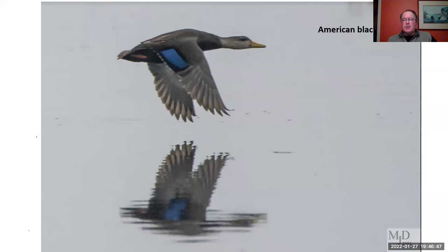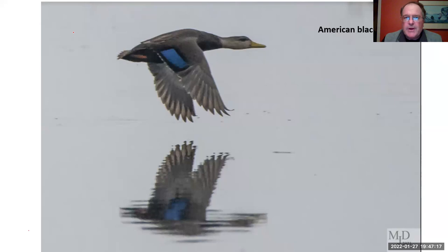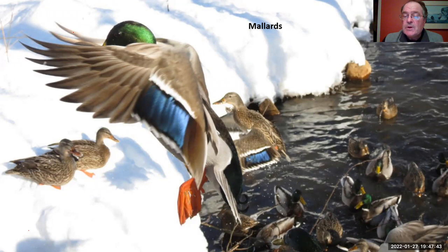How can you tell a black duck in flight? Three things: one is the overall uniform dark color of the bird. The second is the silver-white lining of their underwing, which contrasts nicely with that dark body in flight. The third is the color patch on the wing — the speculum — which is a solid blue. Compare that to a mallard's speculum, which is white-blue-white. So in flight, you can use the color and color pattern of a duck's speculum to help identify it.